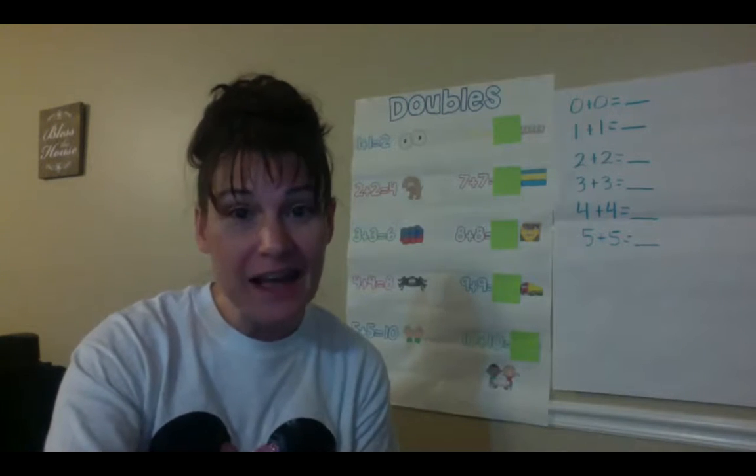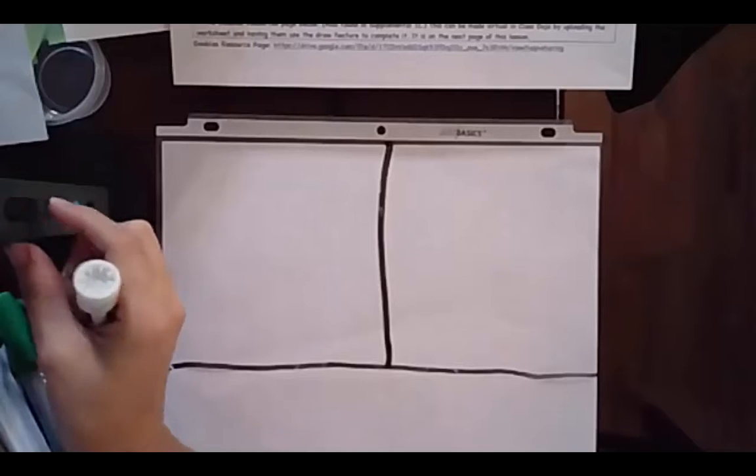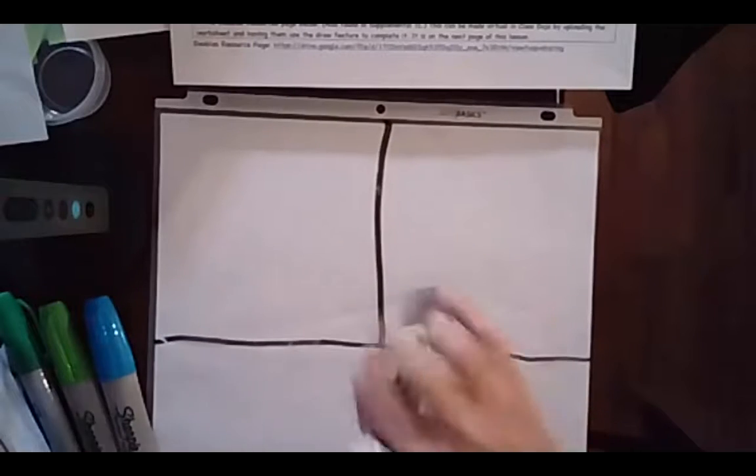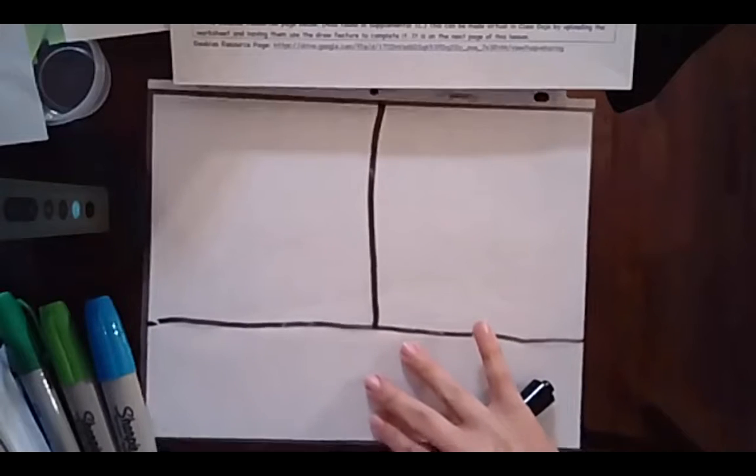I'm going to go ahead and share my screen so that you can see my manipulatives as well. I have my part, my part, and my whole. Just like before, I'm going to give you a doubles equation and I want you to use your counters or your cubes to help you solve. Are we ready? Let's get going.